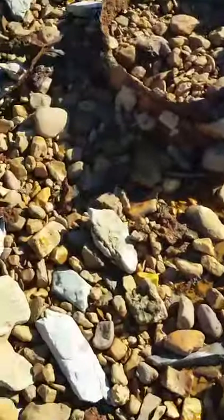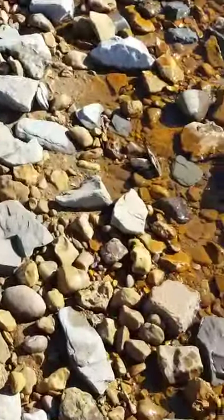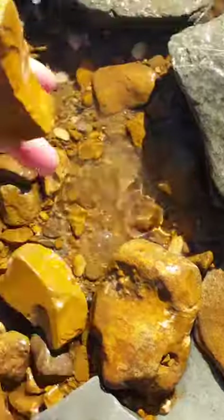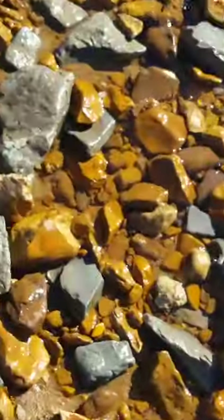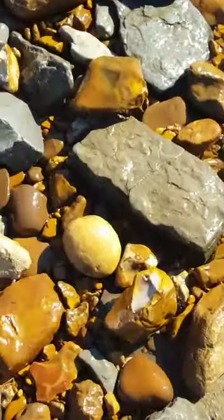The best time to find it is when it's wet. See if we can find something - there's something. Oh well, that right there I just picked up a little while ago. You can get down here and find Chert, just pick up rocks and test them.